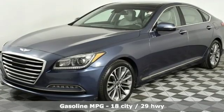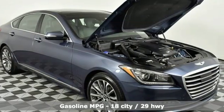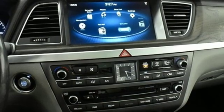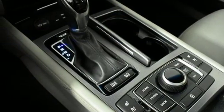It boasts an impressive list of features, like these: external memory control, power heated mirrors, front heated and ventilated leather bucket seats, auto dimming rear view mirror, and doors with push button start proximity key.